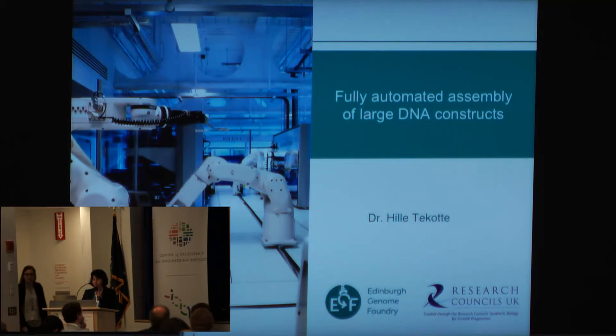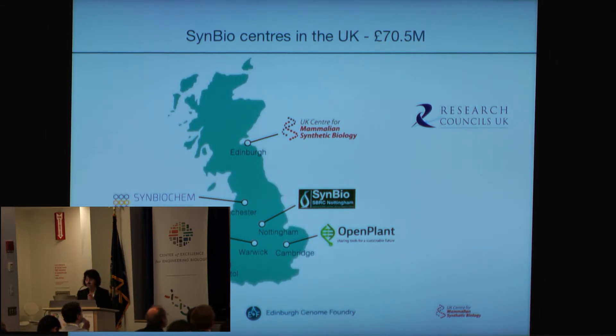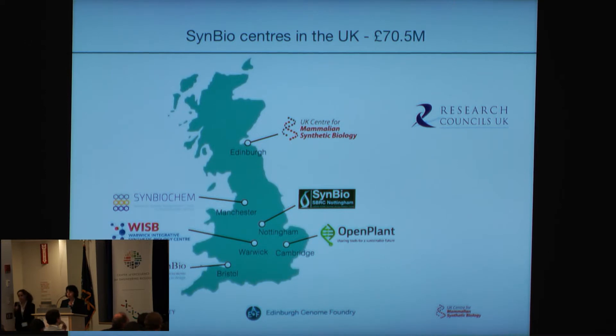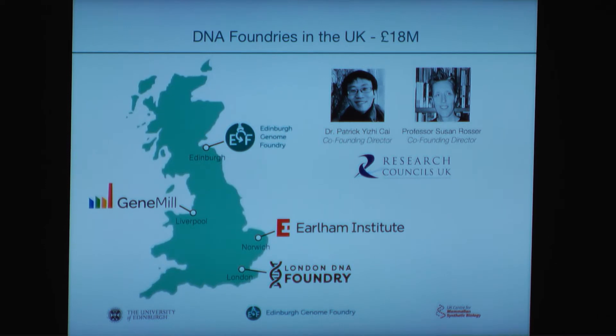In 2012, we were very fortunate that the UK government decided synthetic biology was one of the grade eight technologies to invest in. Following this, six centers for synthetic biology were formed in the UK, one of which is led by Susan Rosser in Edinburgh, the Center for Mammalian Synthetic Biology. They also recognized that to be internationally compatible, the synthetic biology centers will need the technological platforms to keep competing, and another 18 million pounds was made available by the research councils, and Patrick Kai and Susan Rosser were successful in three grants to get six million pounds to found the Edinburgh Genome Foundry.